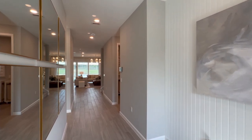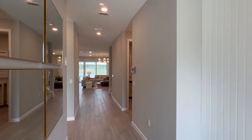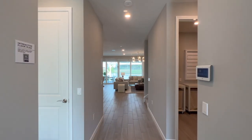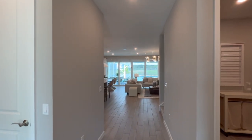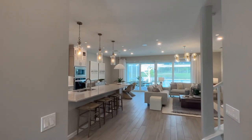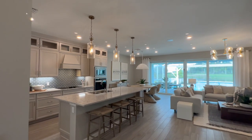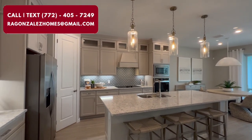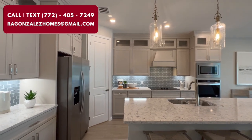They offer this home design in multiple different communities in Stuart, Port St. Lucie, and Palm Beach. But if you're looking for something more move-in ready or don't want to worry about the entire construction process, they have some homes for sale in this community. If you want more information about those or want to see more of their homes, reach out. I help a lot of clients and subscribers with buying, building, and selling here in Florida and I'd be happy to help you too.